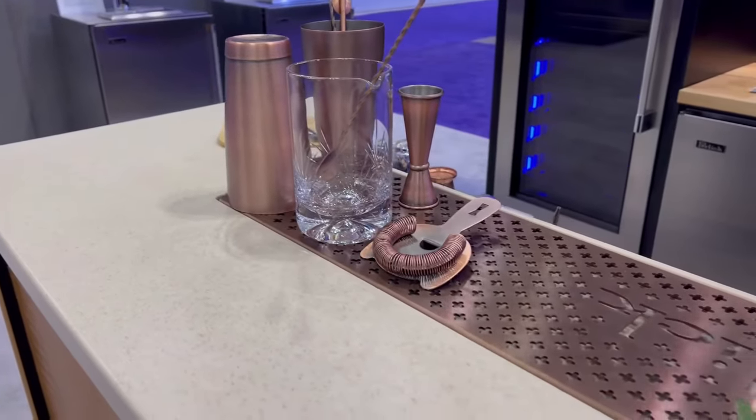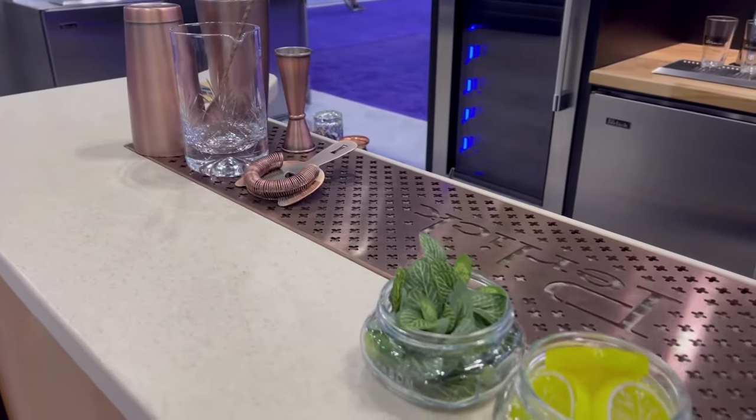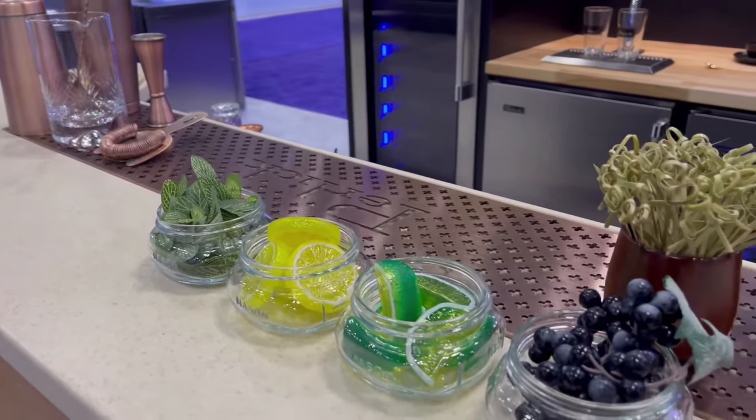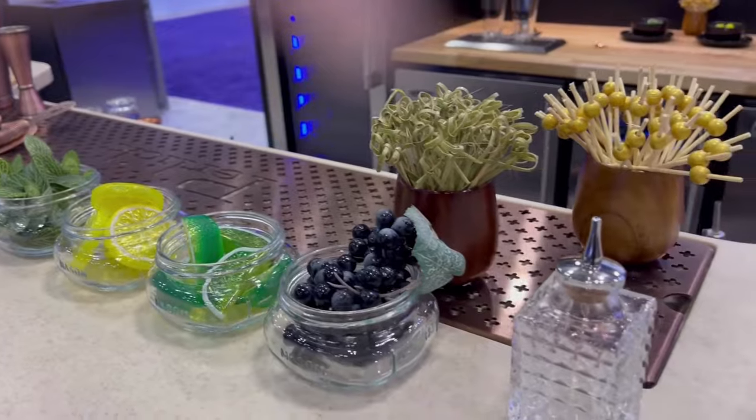The bar counter features an extra-large inlaid 8-inch workboard made of 14-gauge stainless steel finished in a beautiful antique copper. It enhances the grandeur and aesthetic of the bar while keeping the bar surface clean and free of drips and spills.